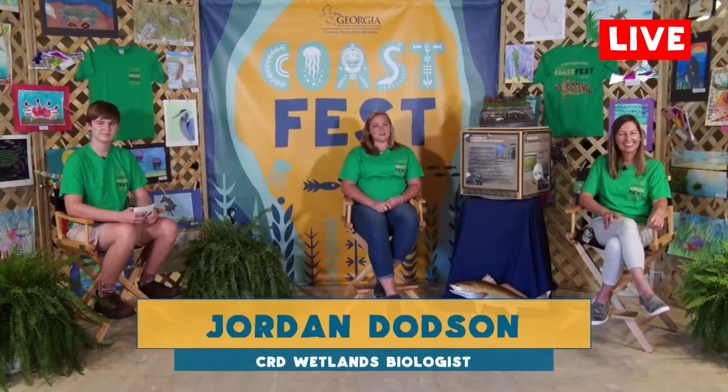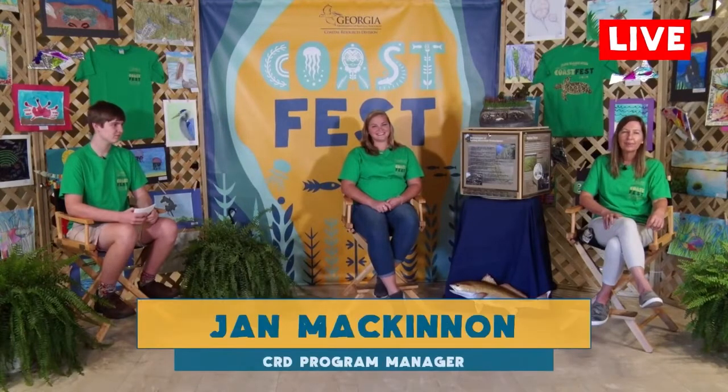I'm Jordan Dodson, a biologist with Coastal Resources Division, and I've been in this position for two years. Part of my job is to help promote living shorelines in coastal Georgia. And I'm Jan, a program manager with Coastal Resources Division, and I've been with the department for 20 years. I work with Jordan on living shorelines, and we'd like to show you a short video about what we do every day for DNR. We'll be back to answer your questions via YouTube and Facebook afterwards.